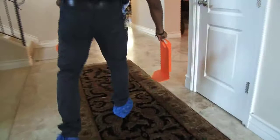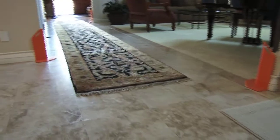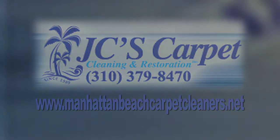We come in, we pride ourselves on putting out corner guards, putting down wipe off mats, just protecting edges and corners and walls from any scrapes and scratches on your floors and baseboards. For more information, please visit us online at manhattanbeachcarpetcleaners.net. We'll see you next time.